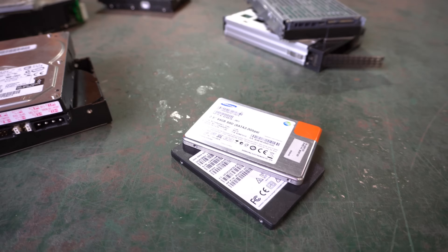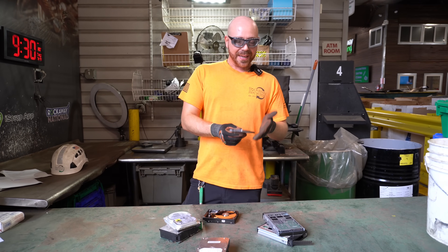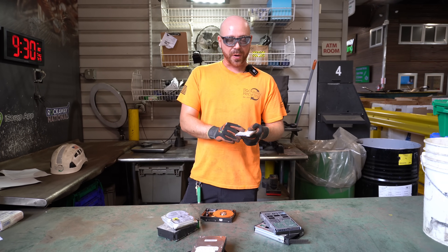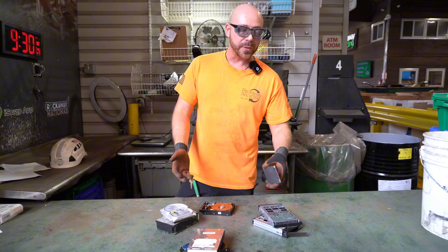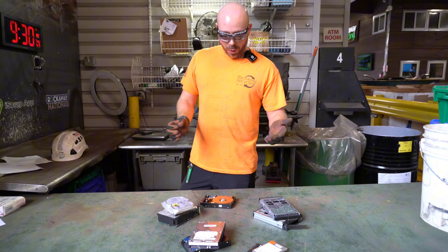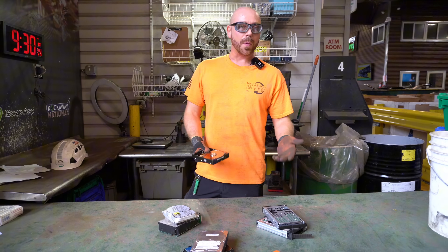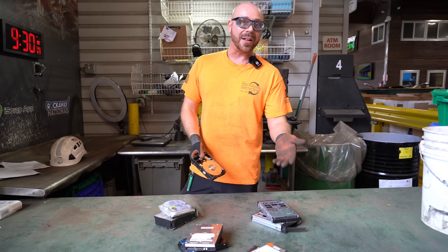We can even talk about the micro SD cards — they've gotten down to such a small and compact point now where you're not going to get as much weight out of the solid state drives, but they're still going to perform the same capacity that the old disk drives did. Now in terms of pricing, it's paid per pound. So obviously your hard disk drives are going to weigh more, so you're going to get more per pound out of them than you would out of a solid state drive.